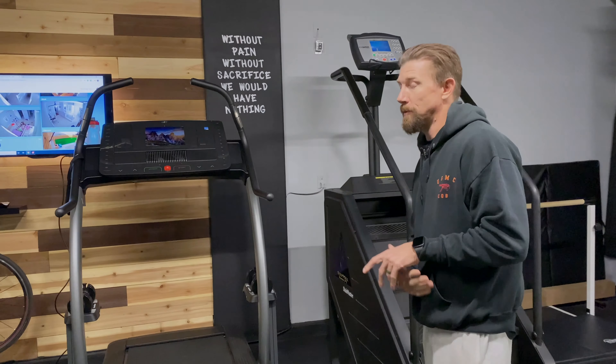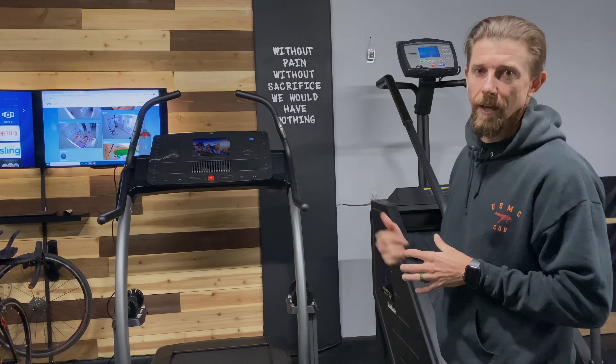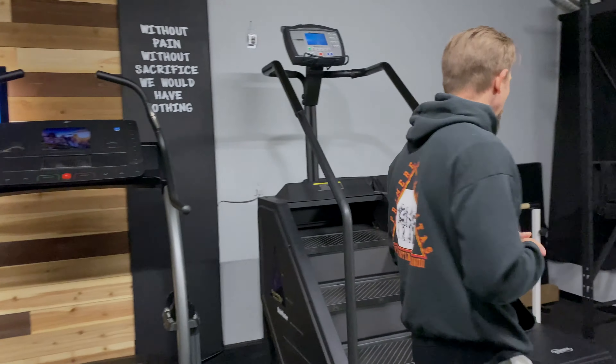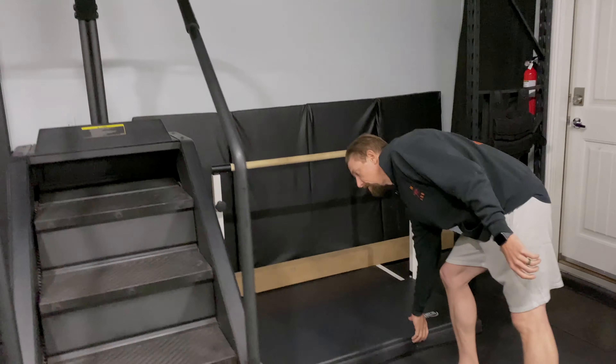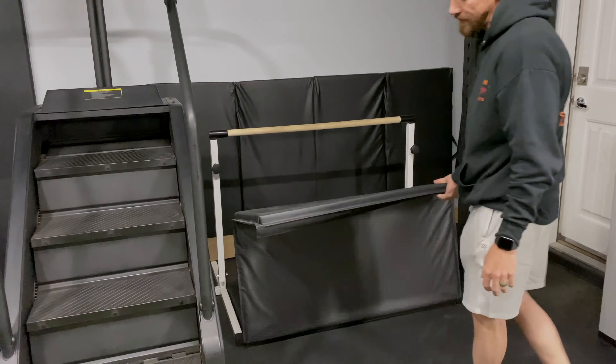Up here we've got a motivational quote: 'Without pain, without sacrifice, we would have nothing.' That's a little homage to Fight Club — shout out to Brad Pitt. Over here in the corner we have the kids area, which I love. This is their little gymnastics area. Carter comes out here and does all her tumbling and hanging from the bars. We can pull up the balance beam and work on that. My wife was a gymnast when she was a little girl, so it's really nice to see them bond over that.